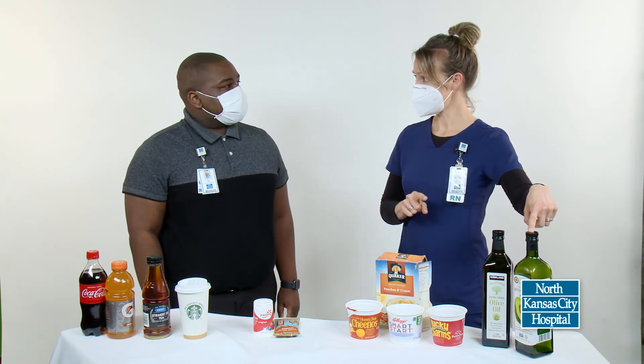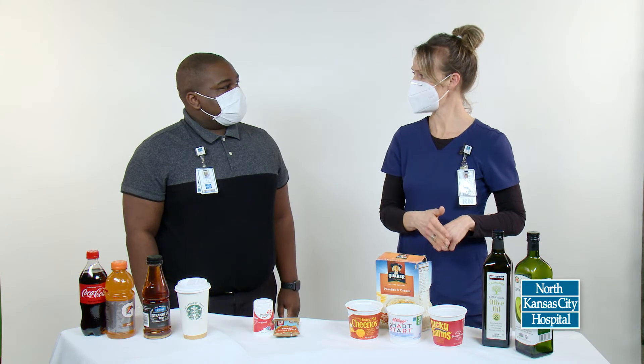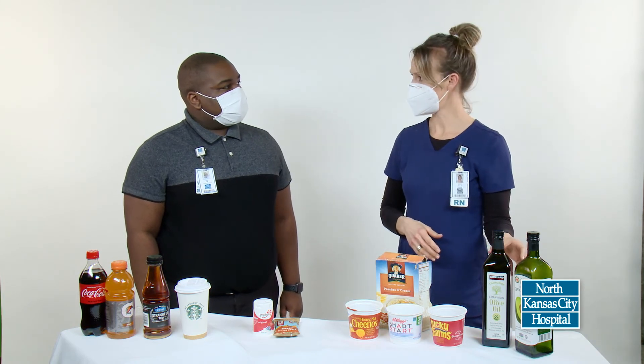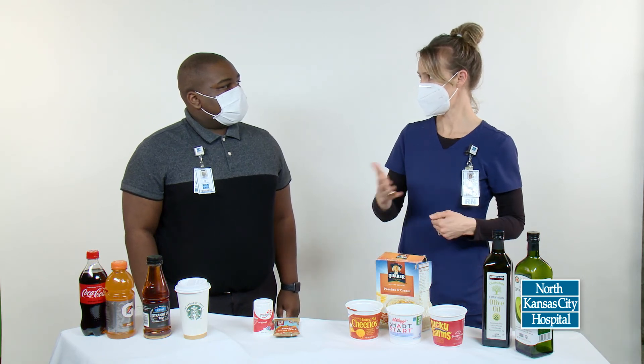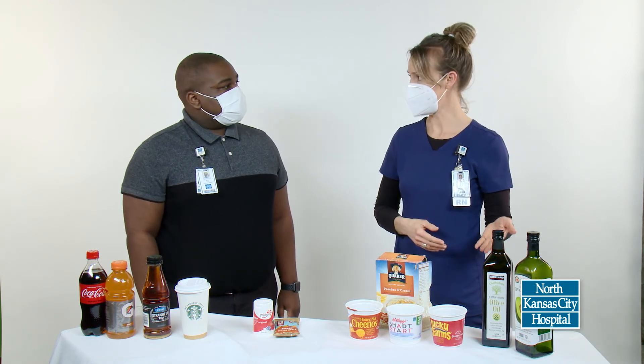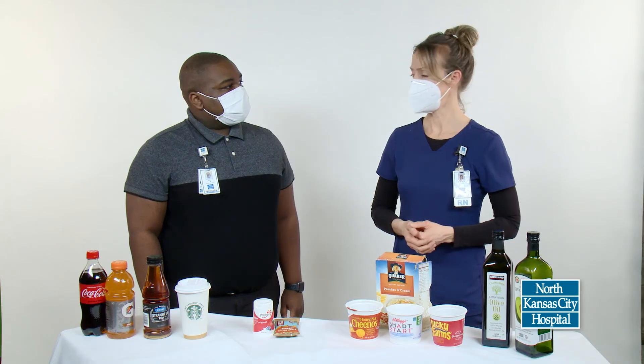Avocado oil will take heat much better than olive oil. Olive oil has a pretty low smoke point, so I don't like to use that if I'm cooking with higher heat. If I want the flavor of olive oil on whatever it is that I'm cooking, I would cook it first and then add the olive oil at the end. And if I'm cooking with higher heats, I just always use the avocado oil.